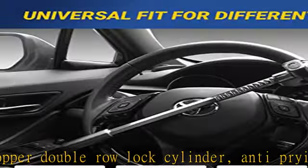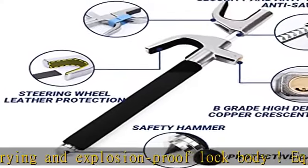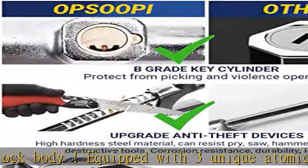Carefully designed — at the end of the car lock is a removable sharp cone with a protective cap that can be used as a car window breaker. It can also be used as a self-defense tool to ensure personal safety. It's easy to store under the front seat or in the trunk when not in use.